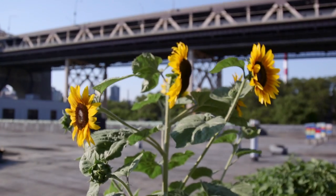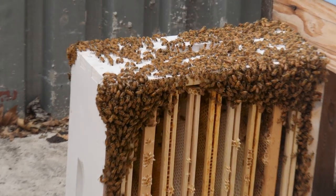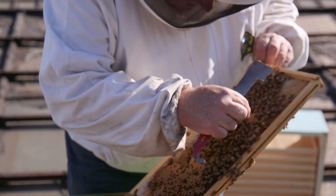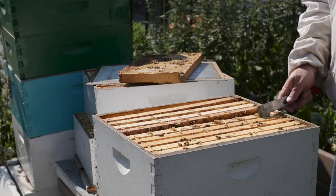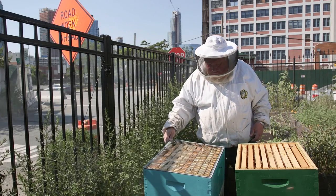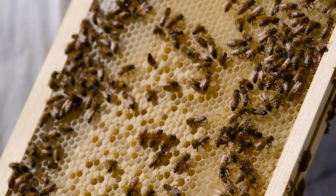Beekeeping requires patience in that you're working around 50,000 stinging insects. You can't rush through it. You have to be deliberate in your motions — deliberate in how you pick things up and how you move things so you're not squishing them. It's not right to go into their house and kill them for no reason, so you want to do as little harm as possible because then they'll get back to work faster.